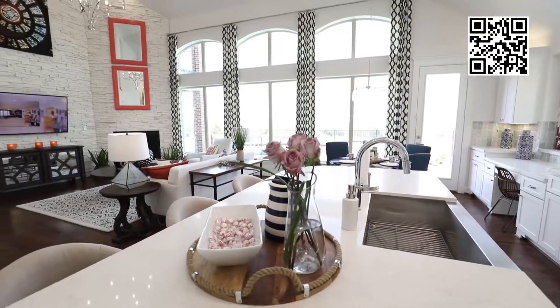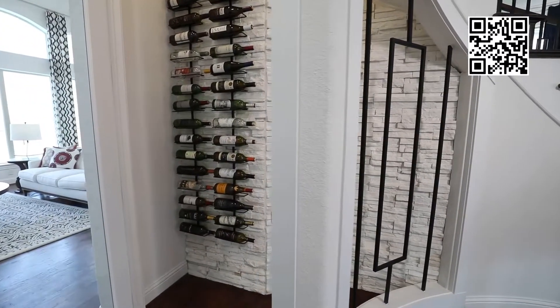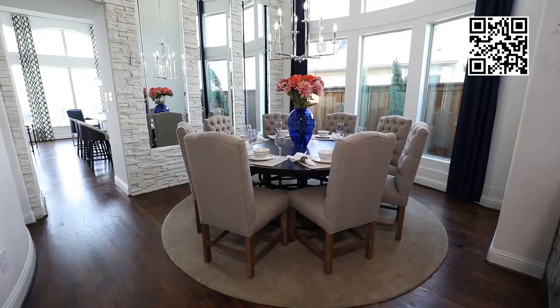Some of the new construction builders that we'd spoken with and met with, there wasn't any flexibility. The floor plans were laid out a certain way and you couldn't change anything. It was kind of a take it or leave it situation.